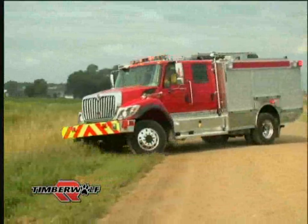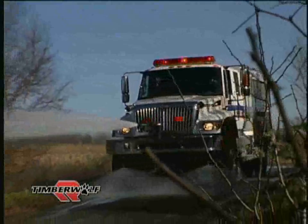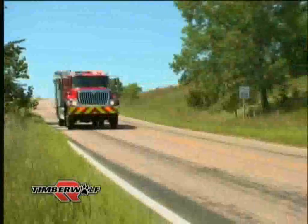By design, the Timberwolf meets the demands of today's fire departments by providing on- and off-road structural and wildland firefighting as well as rescue capabilities. The Timberwolf is the ultimate in wildland urban interface fire apparatus technology.